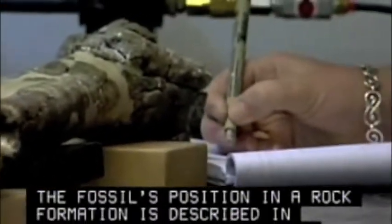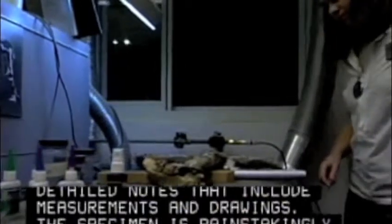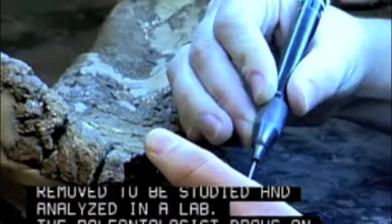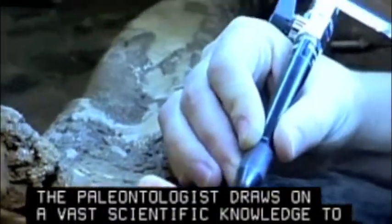The fossil's position in a rock formation is described in detailed notes that include measurements and drawings. The specimen is painstakingly removed to be studied and analyzed in a lab. The paleontologist draws on a vast scientific knowledge to identify the find as accurately and completely as possible, especially determining when it lived.